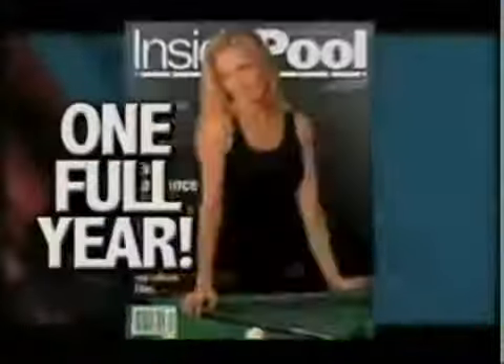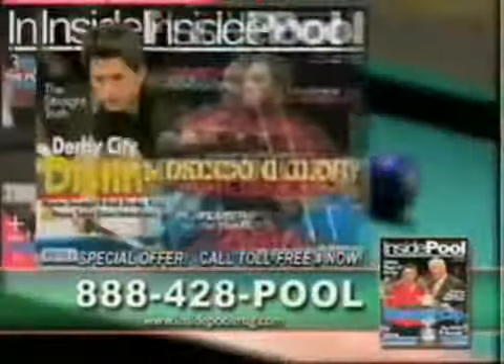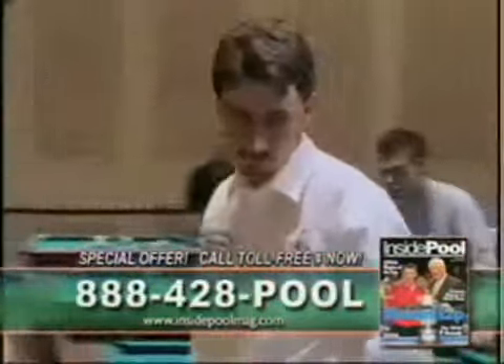Here's some breaking news. Inside Pool Magazine can now bring the world's greatest players right to your front door. Subscribe to Inside Pool for the annual price of just $19.99. Each issue is action-packed with high-impact photos, tournament coverage, in-depth player profiles, and much, much more. Call 888-428-7665. That's 888-428-POOL.